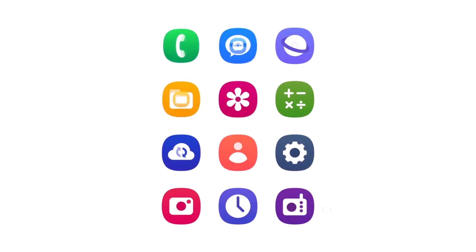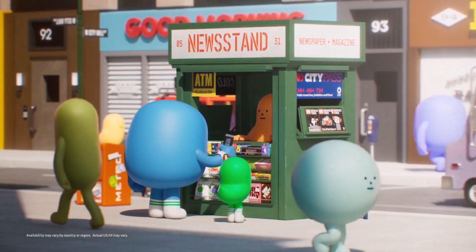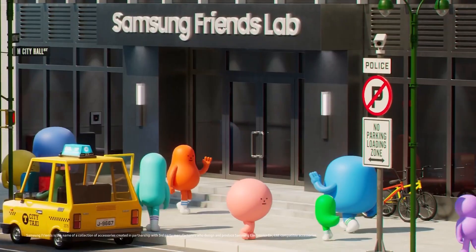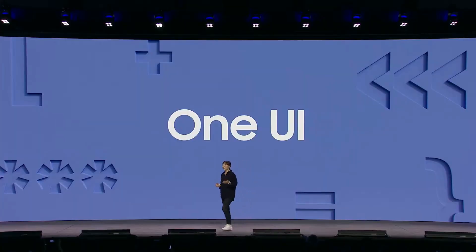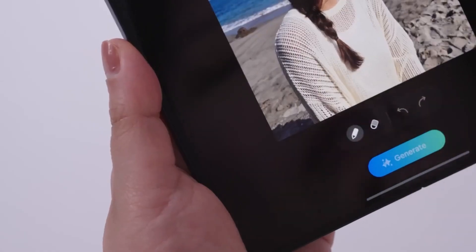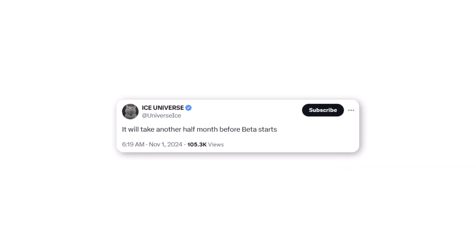Ice Universe is finally back with some new updates on One UI 7 Beta. Samsung was initially expected to launch the One UI 7.0 Beta update at the end of July, but the release faced several months of delay. Now it seems the company has resolved critical bugs and is preparing to open the One UI 7.0 Beta program in the coming weeks. Well-known tipster Ice Universe shares that the One UI 7.0 Beta update may need another two weeks before release.